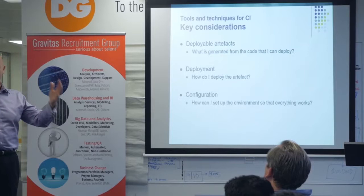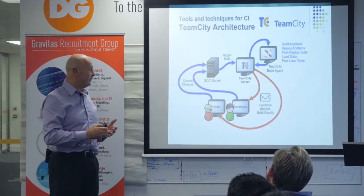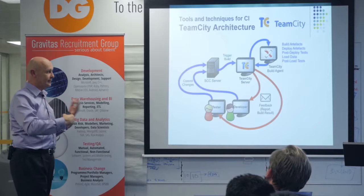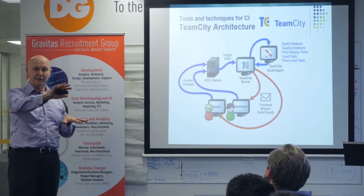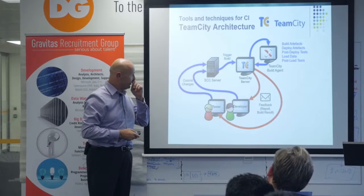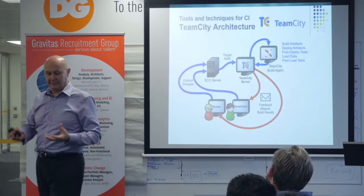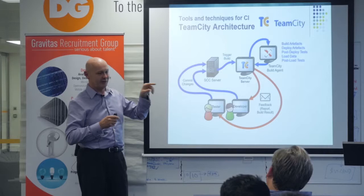I've used TeamCity in the past quite considerably. There's also a product called Jenkins — there are a few competitors out there. They are specifically designed for building, deploying and testing your software. TFS is a source code control system and it also has an ability to build, but it's pretty limited in the steps it can go through. With TeamCity, there's a server component which sits on top of a SQL or Oracle database, and it controls one or more build agents — basically a glorified PC with Visual Studio and all the other build tools you need.